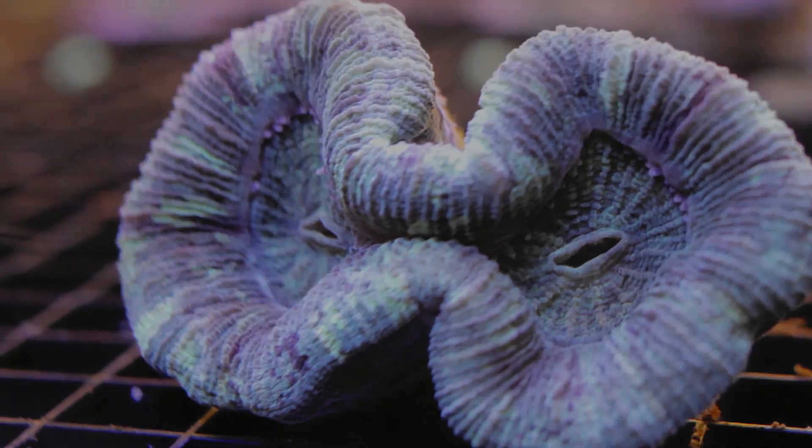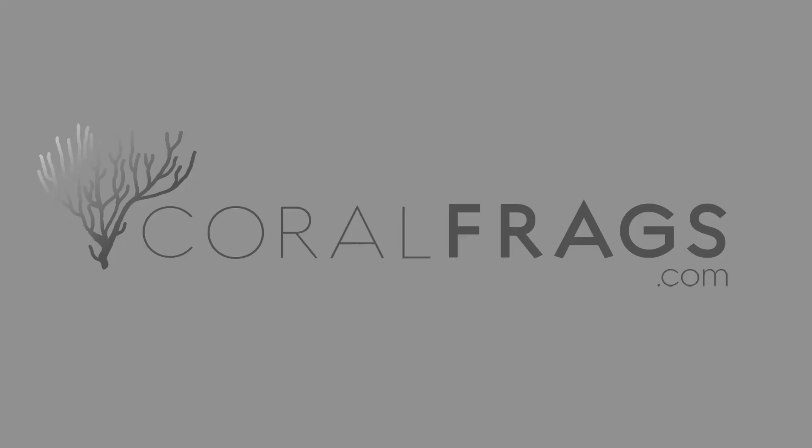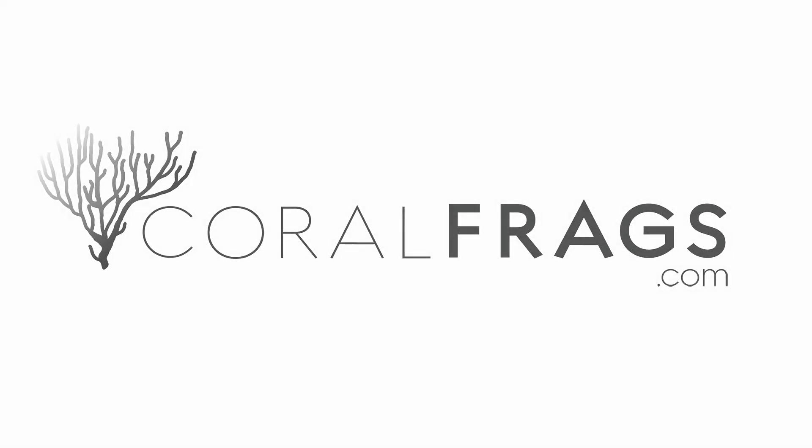Feeding is best achieved with very low to no water flow in the aquarium. That does it for Trachyphelia Brain Coral. On behalf of CoralFrags.com, thank you for watching and helping us become your preferred source of frags and care information. We want to do everything we can to make sure you are successful in your reefing endeavors.